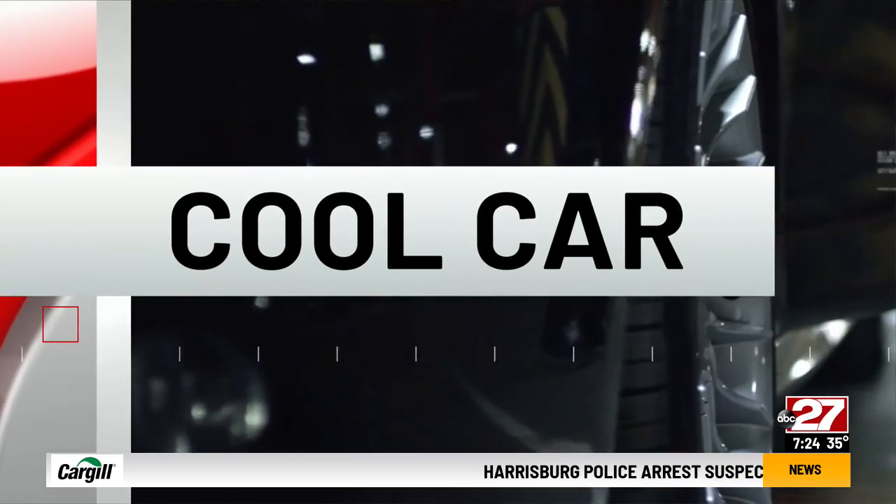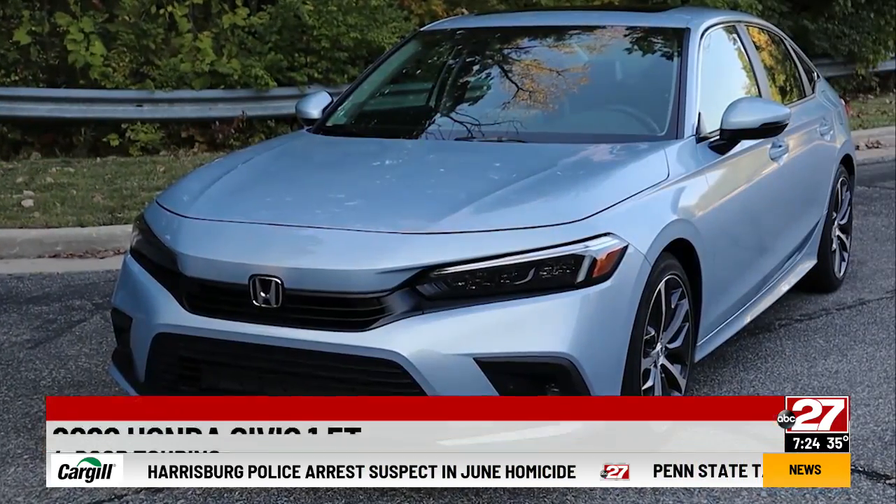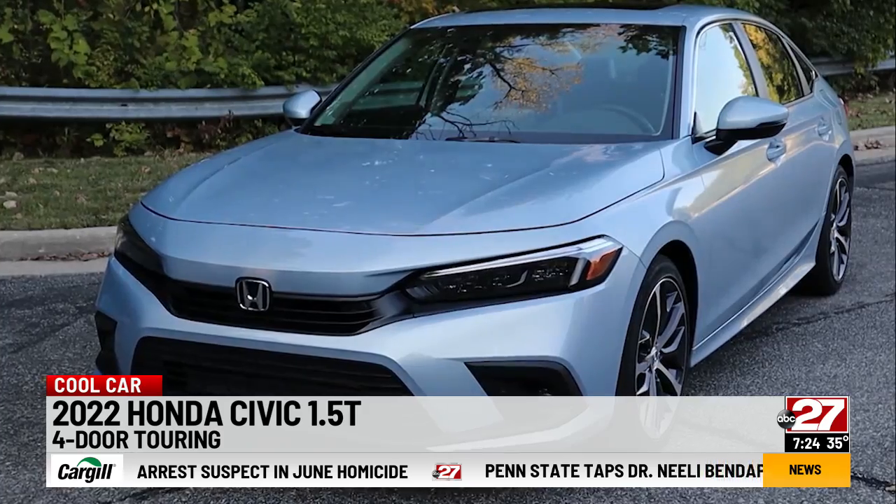Even though Americans are crossover crazy, it's hard to beat a small sedan for economy and driving fun. Tonight on Cool Car, Dennis Buderbaugh says Honda's small car is all new. Now in its 11th generation, Honda Civic is a car you see on most every street corner.